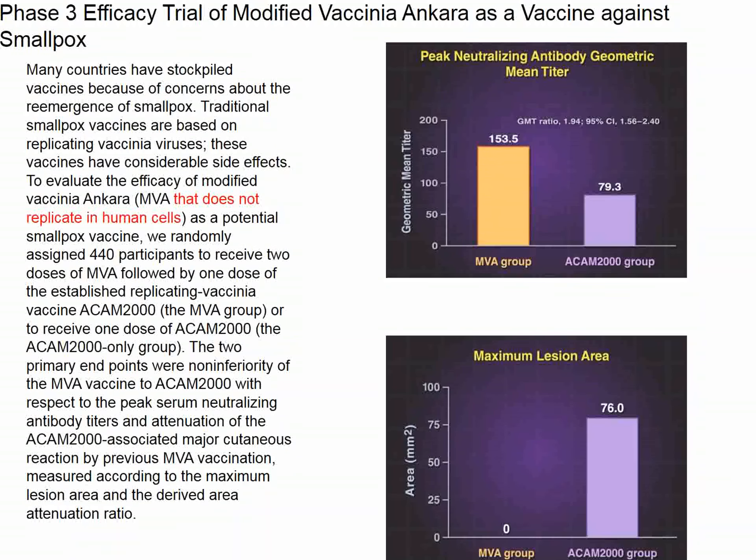The old smallpox vaccine was a live vaccine from cowpox, and that vaccine had to "take," meaning the vaccinated person developed a particular pustule to indicate subsequent immunity, with a resultant scar. The idea in this study is to develop a new vaccine, which has been done. This new vaccine does not replicate in human cells, meaning patients don't get this pustule, and they also don't get the relatively rare secondary complications that occurred from vaccination with vaccinia.